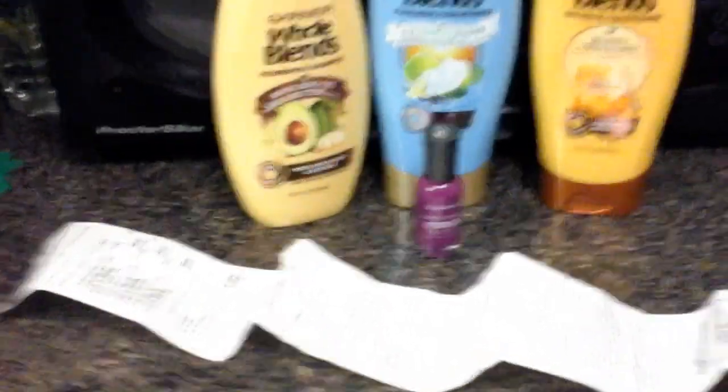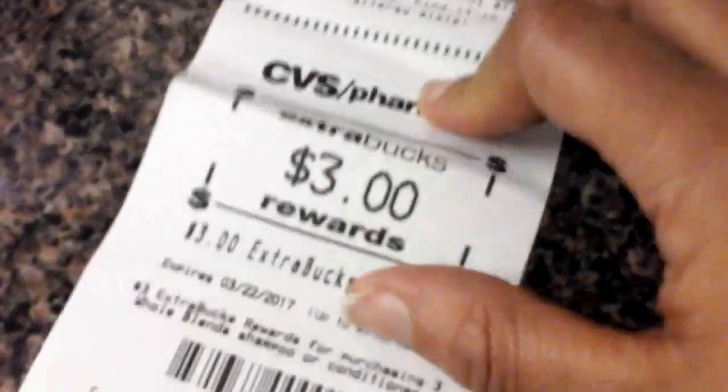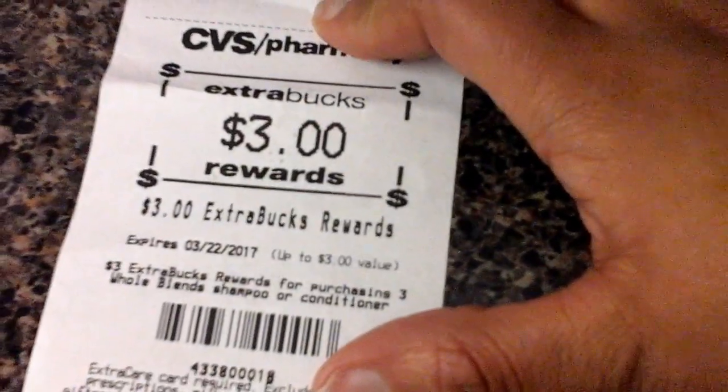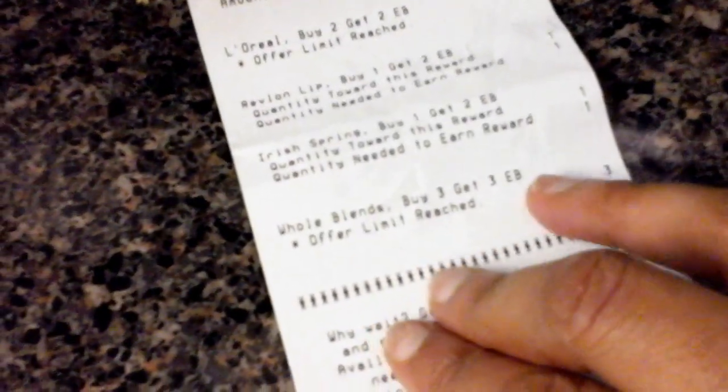This brought my total after the coupons down to six dollars and ninety-eight cents plus tax, and the total was eight dollars and twenty-eight cents. I did get the three dollar reward for the Whole Blends. I have also reached my limit on that offer, and I still have an offer to earn two Extra Care Bucks for the Iris sprays.